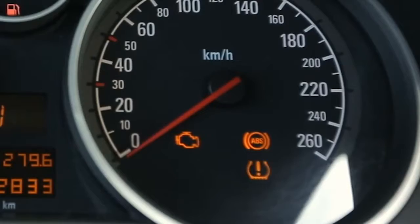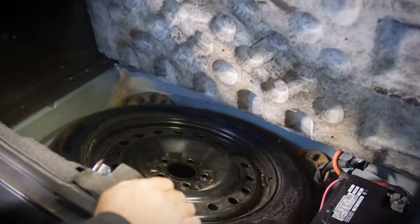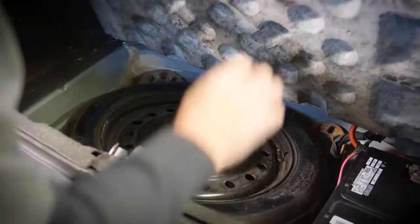Next thing: pop the trunk, open up the cover over the spare tire well, and see if there are any signs of water or mildew in there. That's a quick sign that something's wrong with the car — it was wrecked in the back or it's got a leaking back glass.